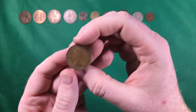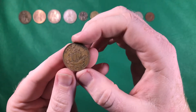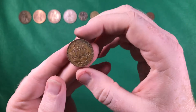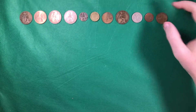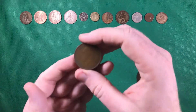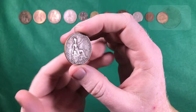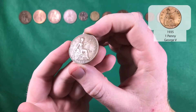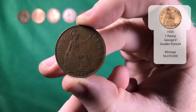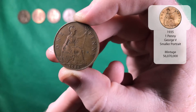And another Elizabeth the Second — another half penny from 1965 again. And there we go — we've got a George the Fifth, one penny from 1935. You look at the amount of detail that's still got on it — it's absolutely brilliant.